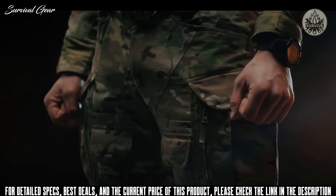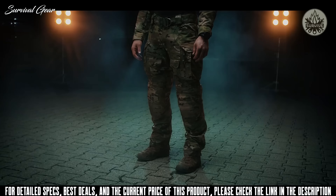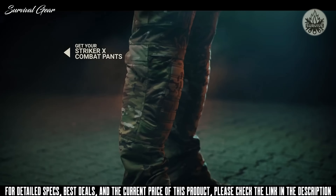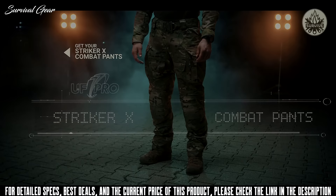To make the pants compliant with most military organizations' requirements, the material is based on a no-melt, no-drip nylon cotton blend — extreme rugged construction, super spacious pocket configuration, and knee protection that's both reliable and comfortable. Together, they make the UF Pro Striker X the ultimate combat pants for military operatives.